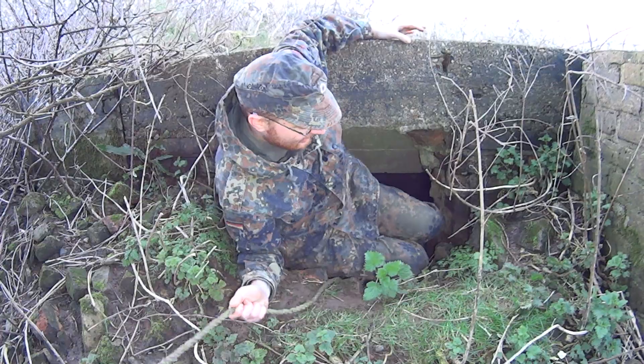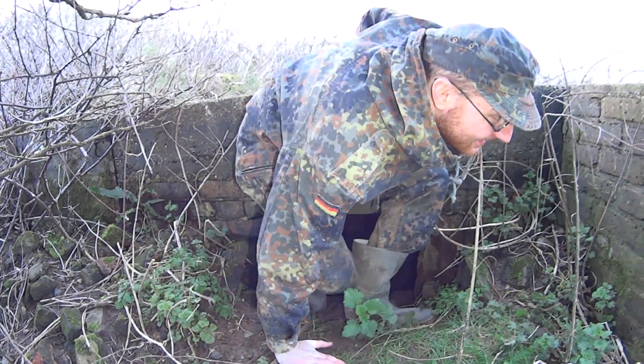These trousers have got to go in the wash. Alright, cheers mate.